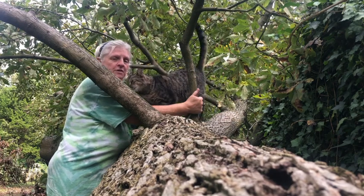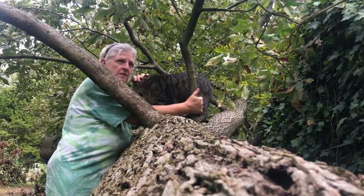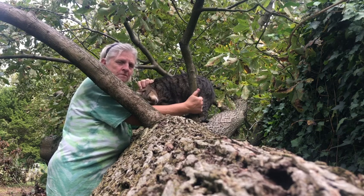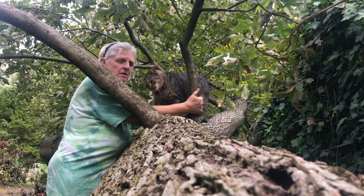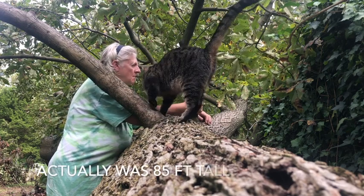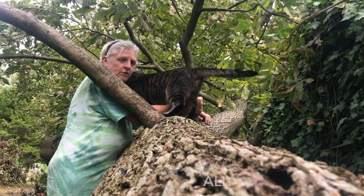We just lost so many trees in that one storm — it's pretty unbelievable. The root system of this tree is straight up in the air and is about seven feet tall. We're guesstimating this tree is about 75 feet tall, and it's just huge.